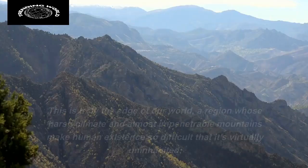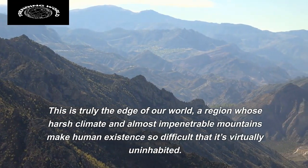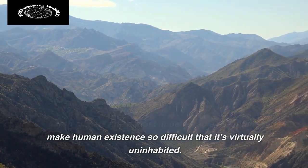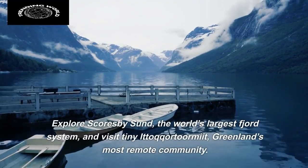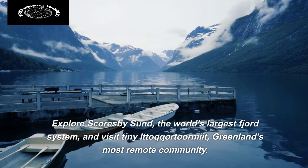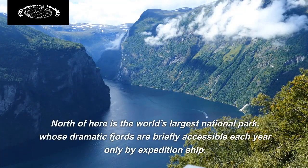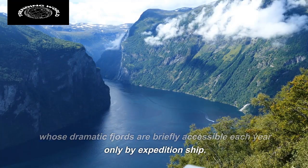East Greenland. This is truly the edge of our world, a region whose harsh climate and almost impenetrable mountains make human existence so difficult that it's virtually uninhabited. Explore Scoresby Sund, the world's largest fjord system, and visit tiny Itokortormit, Greenland's most remote community. North of here is the world's largest national park, whose dramatic fjords are briefly accessible each year only by expedition ship.